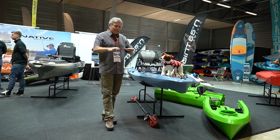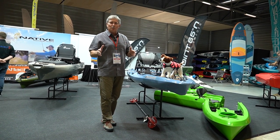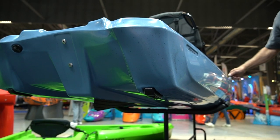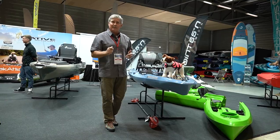This boat features a really low draft — it sits low in the water and goes in very shallow water. It features a drop-down skeg that allows the boat to track really nicely, or be extremely maneuverable if you flip the skeg up.